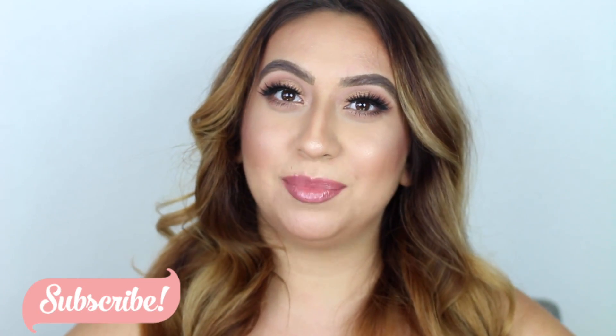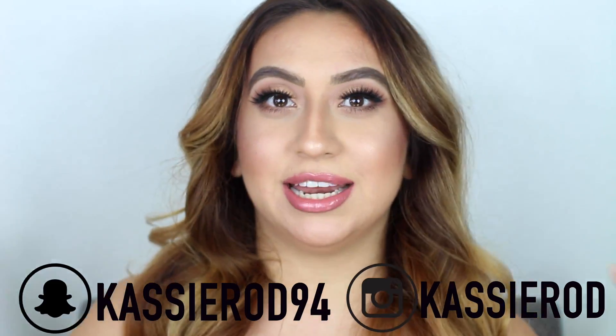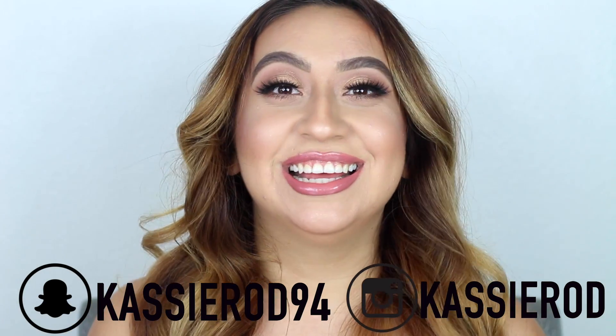I'm a makeup artist and I do a little bit of everything, but personally, if I was going on a date night, this is the type of look I would create. I wanted to be as realistic with you guys — I used affordable products, new eyeshadow palettes, and also a couple of high-end items. I really hope you guys enjoy this look. Go ahead and click on the subscribe button so you don't miss out on any more videos, and also don't forget to follow me on my social media.